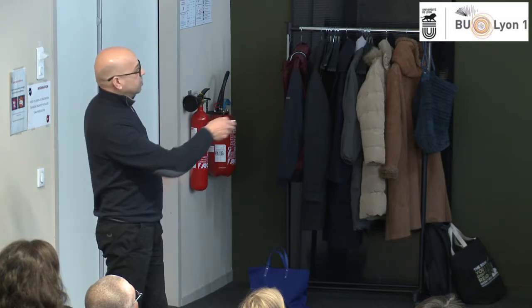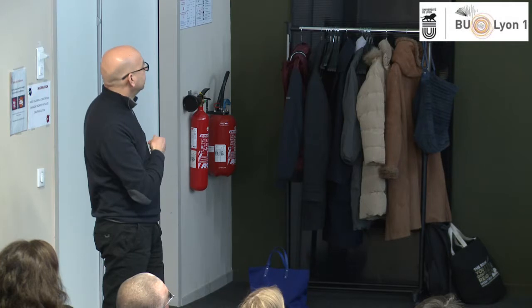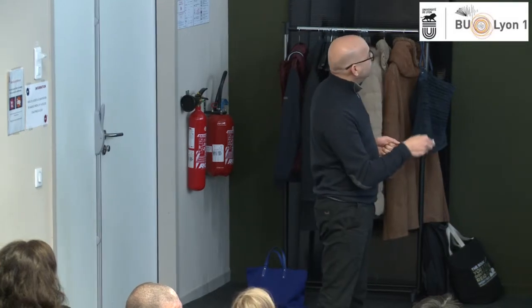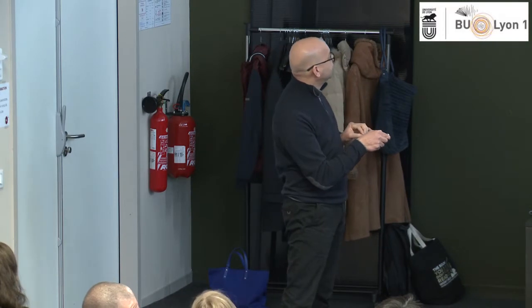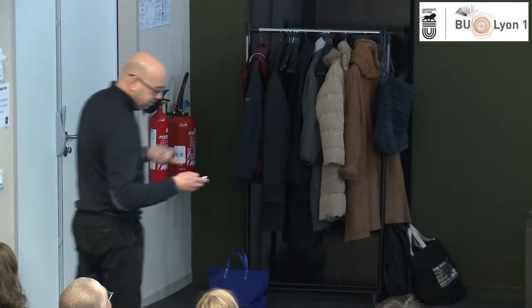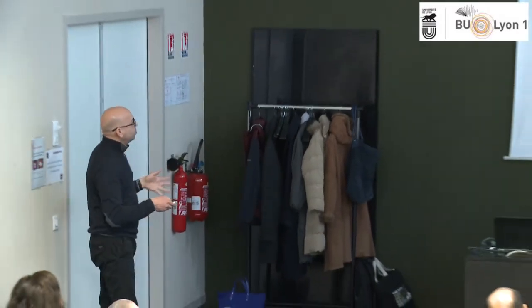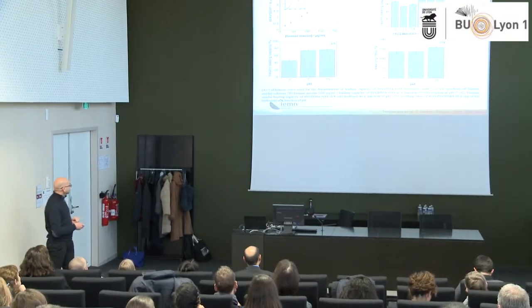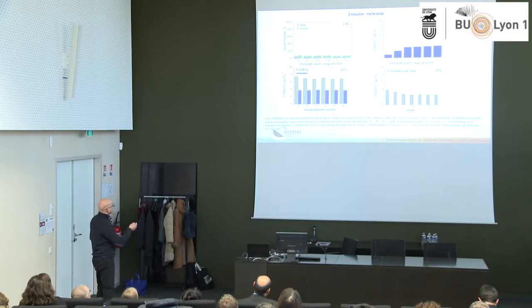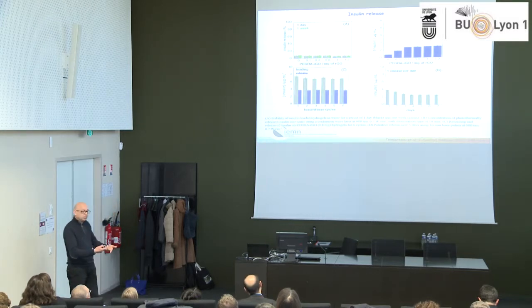We optimized the ratio of graphene in the polymer and the heating — at quite low power density we can reach about 60°C. We then optimized all the ratios, the amount, and the pH to load insulin into the gel. Can we release it? Yes — we can release about 47% of the loaded insulin. We can do this multiple times using the same patch, releasing over several days.